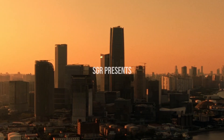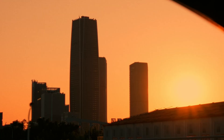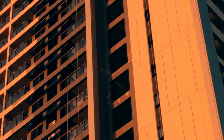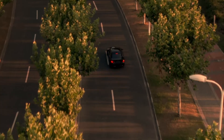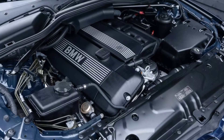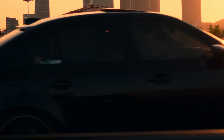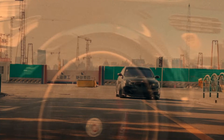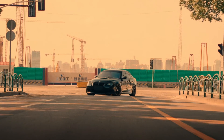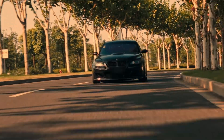Hey everyone, welcome back to the channel. Today we're diving into one of the most talked about topics in the BMW community: the comparison between BMW's most iconic inline-6 engines, the M54 and its successor the N52. If you've ever wondered whether BMW's newer engine actually improved on the old one, or if the older M54 was just built better, stick around. We're going to break down the history, the design differences, and the real-world reliability.